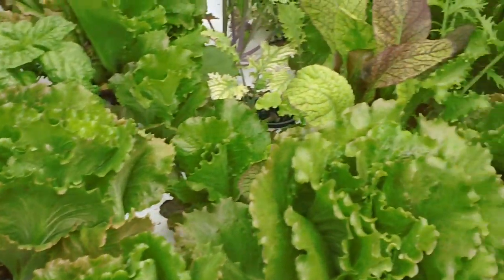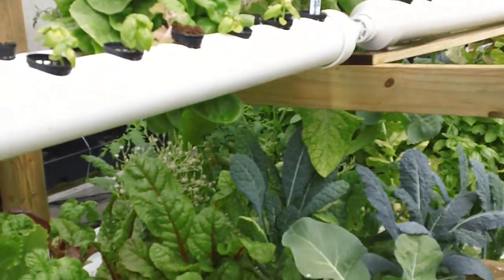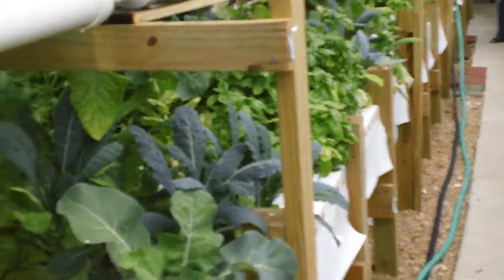I know I'm missing some nutrients. I've got to start looking and seeing what I need to do, so lots of advice would be nice. Just to give you an idea, I've got some plants going to seed — the kale is starting.